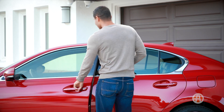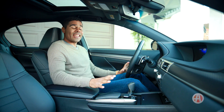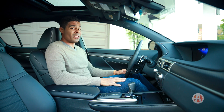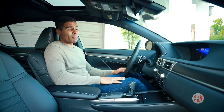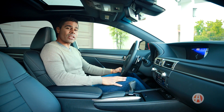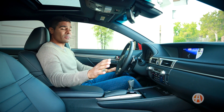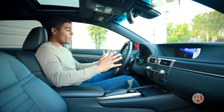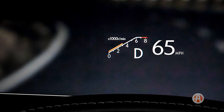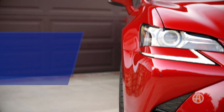Out of the gate, the GS 350 is pretty loaded. A sunroof, power and heated front seats, and an innovative climate control system all come standard. There is also the available full-color heads-up display screen that puts useful information right in your field of view.